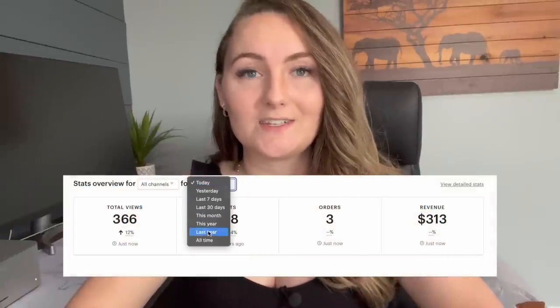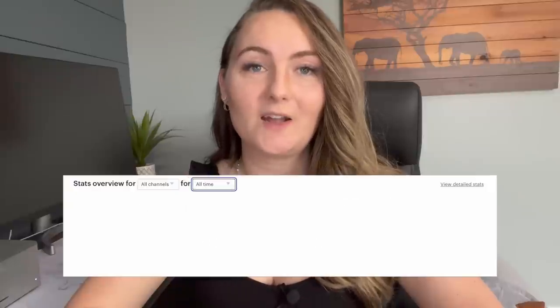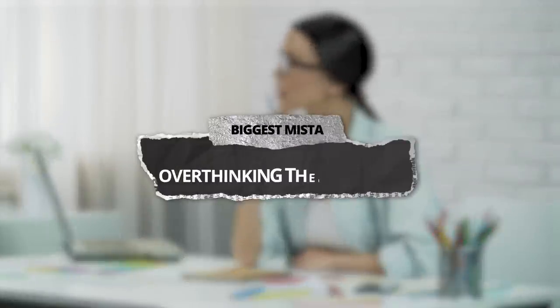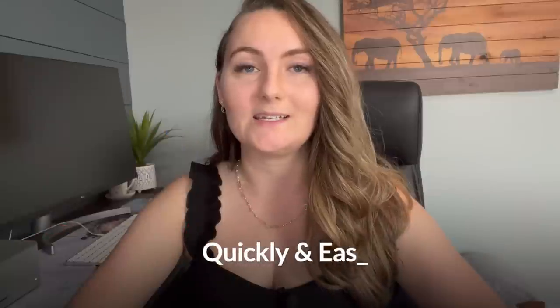I've sold over $750,000 worth of items on my shirt store and Etsy since I got started three years ago. The biggest mistake I see new sellers making that holds them back in the beginning is overthinking their designs. In this video, I want to share some awesome font duos to help you get more designs in your store quickly and easily so you can start making money faster.